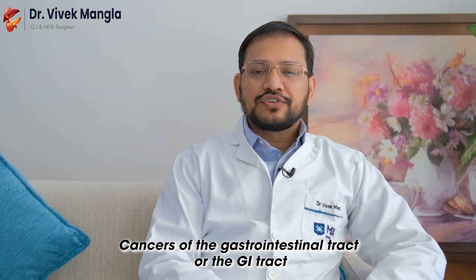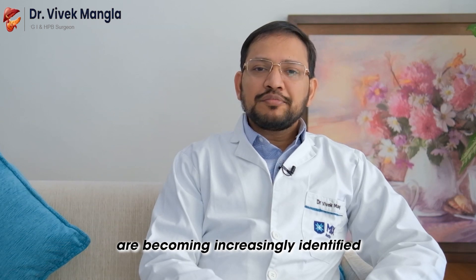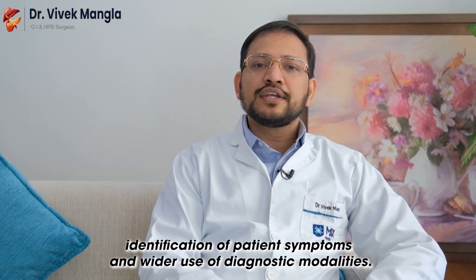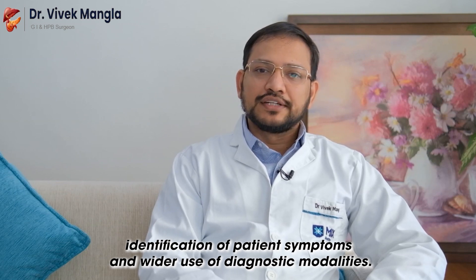Cancers of the gastrointestinal tract, or the GI tract, are becoming increasingly identified. To some extent it is because of an increasing incidence, but more so the identification has become greater because of earlier identification of patient symptoms and wider use of diagnostic modalities.